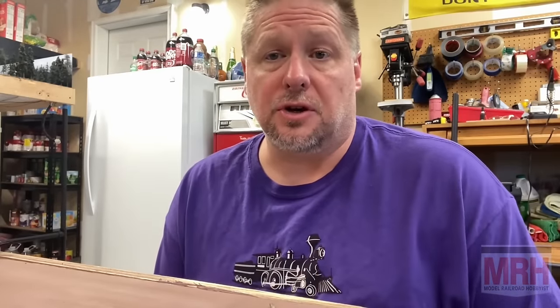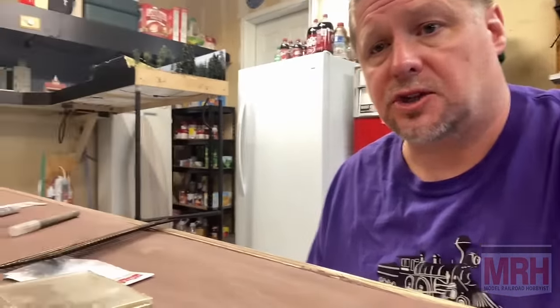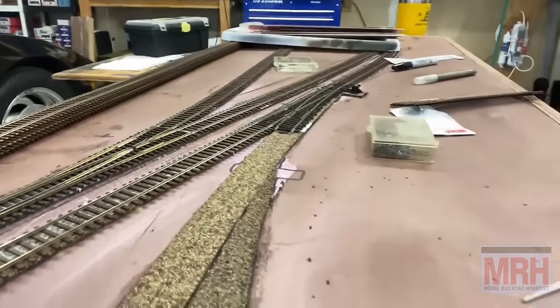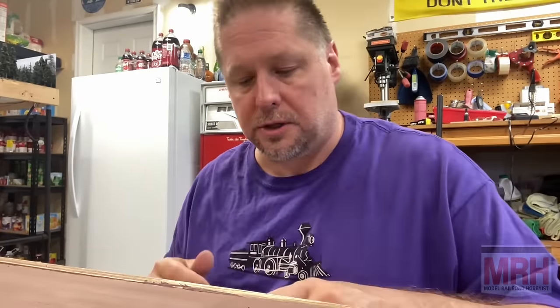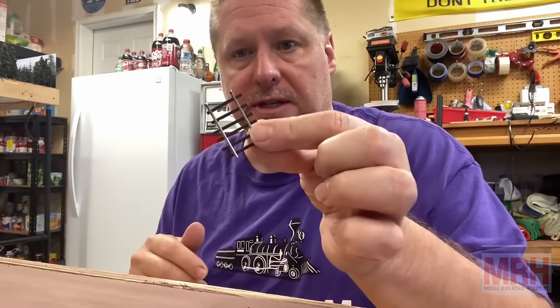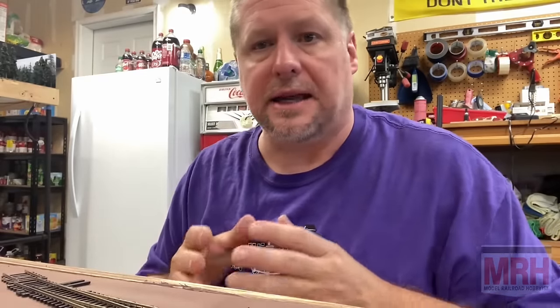Hey guys, George from Soundtracks here. On this particular segment of What's Neat, I'm going to show you how I do some track laying. As some of you know, I'm working on a new section of the layout and I've got to finish laying this little section here with a turnout to two industrial sidings. I'm going to show you some track laying tips to hopefully make your model railroads a little bit better.